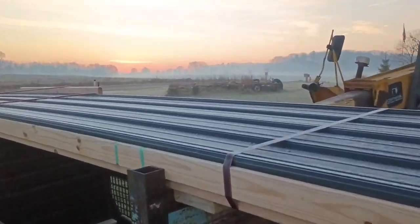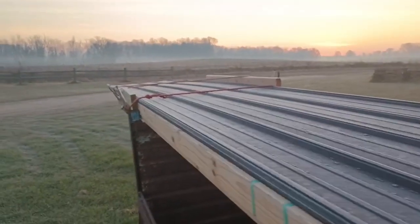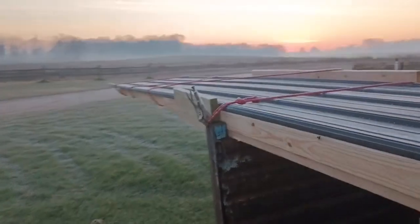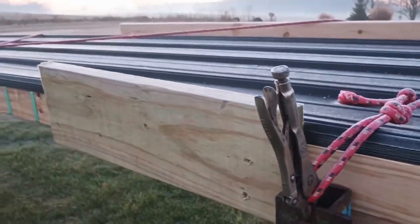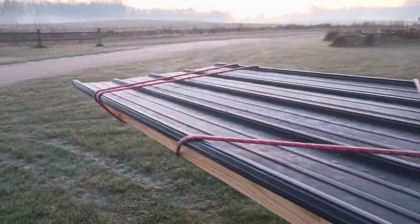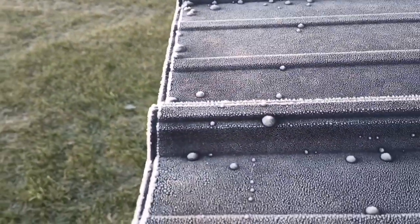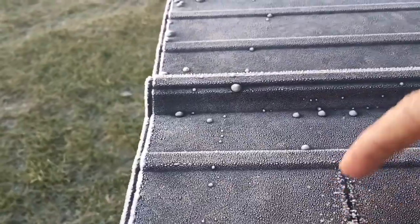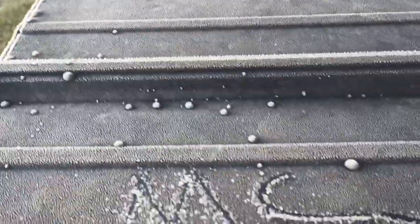These are 29-foot long sheets. Just been grabbing them with vice grips and a rope - a pair of vice grips clamped on the left and right side of the sheet, then drag them up the roof and hold them in position. A little frosty out here.